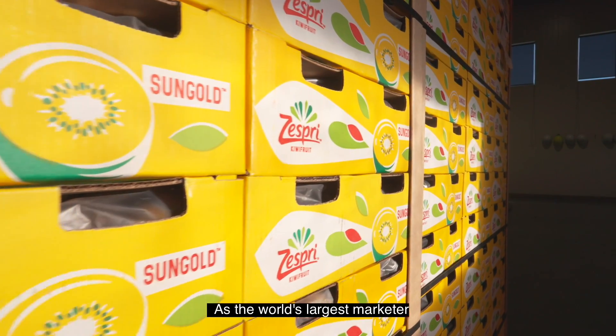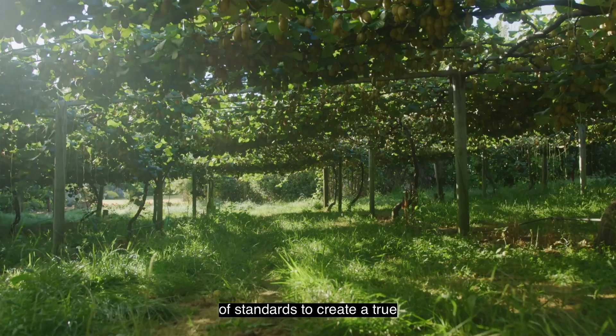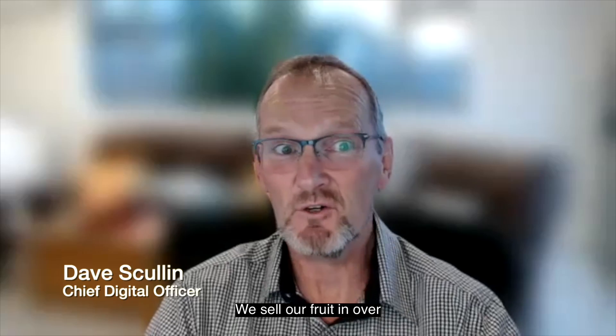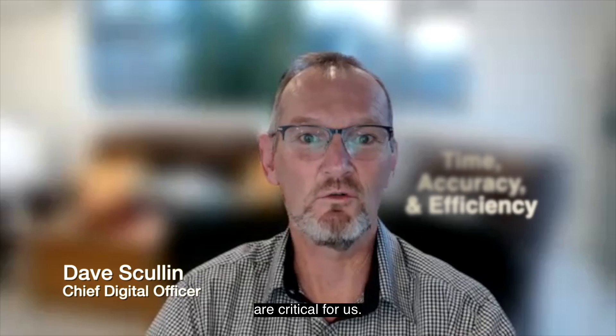As the world's largest marketer of kiwifruit, we hold ourselves to the highest of standards to create a true difference in the quality of our fruit. We sell our fruit in over 50 countries, so time, accuracy and efficiency are critical for us.